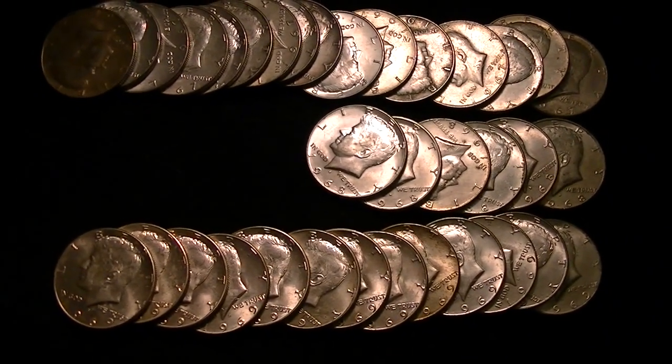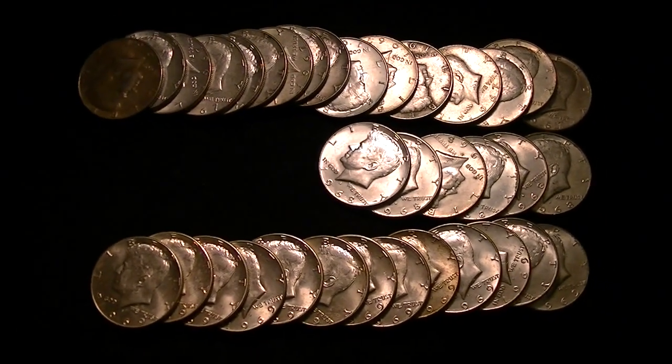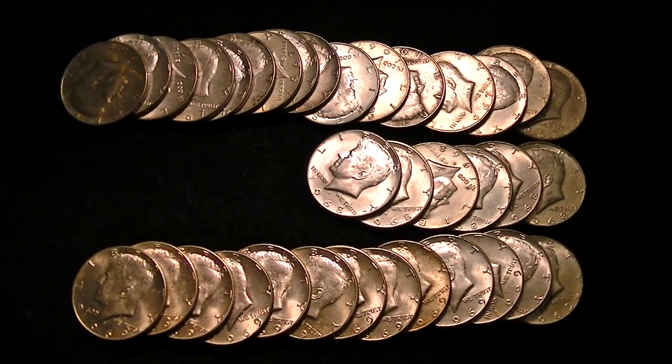I know silver's taking quite a dip, but I hope you guys are still stacking and collecting and you guys aren't too discouraged by the change in price of silver. Anyway, I just want to share with you guys some recent finds. I found all these half dollars last weekend.